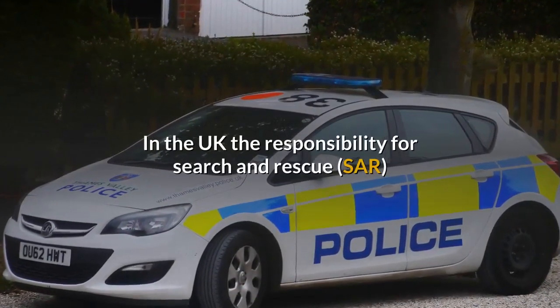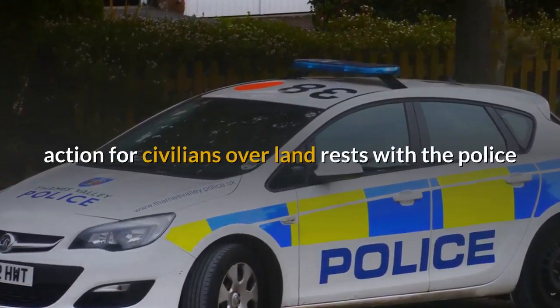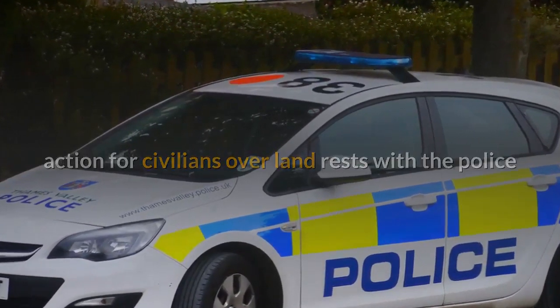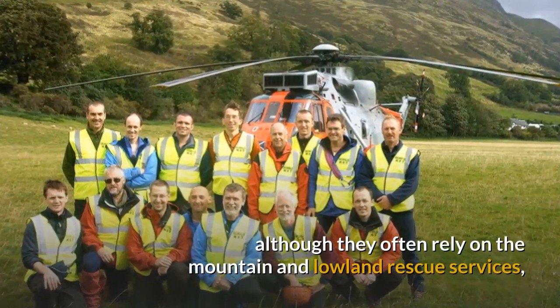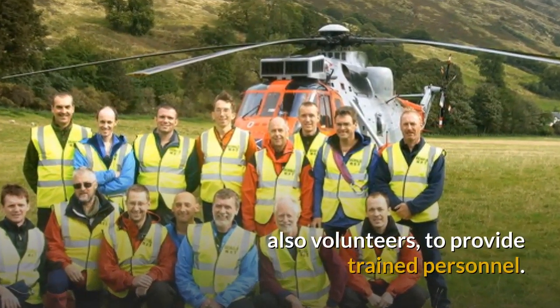In the UK the responsibility for search and rescue action for civilians over land rests with the Police, although they often rely on the Mountain and Lowland Rescue Services, also volunteers, to provide trained personnel.